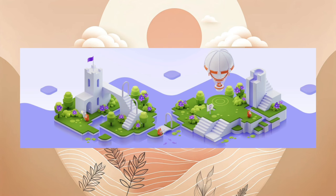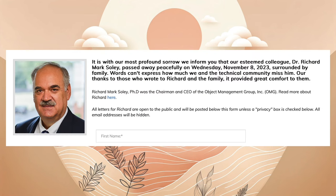Eine sehr traurige Nachricht erreicht uns ebenfalls am 14.11.2023: Richard Marc Soleil ist leider von uns gegangen. Er arbeitete in der OMG-Stiftung und hat sich stark für IOTA eingesetzt.